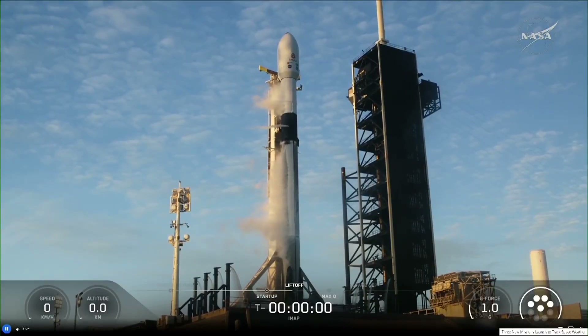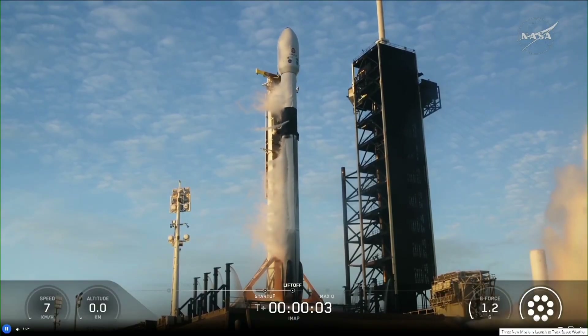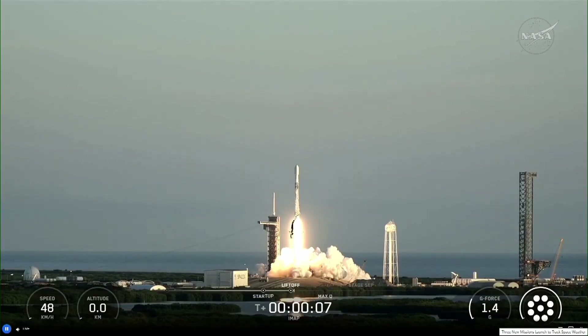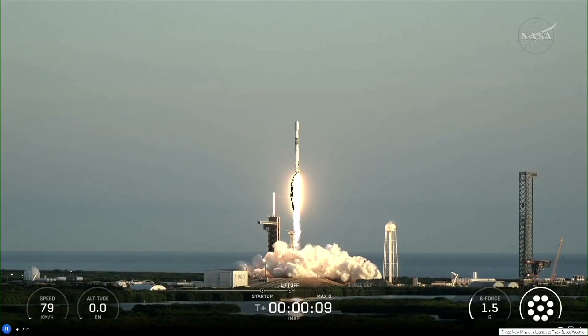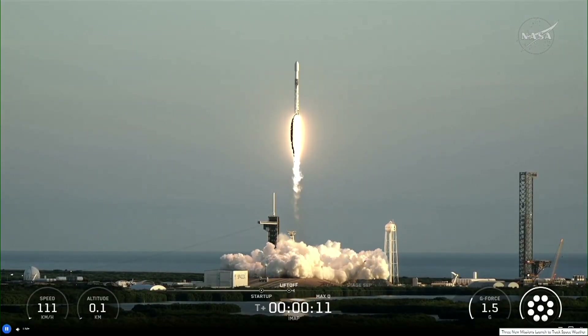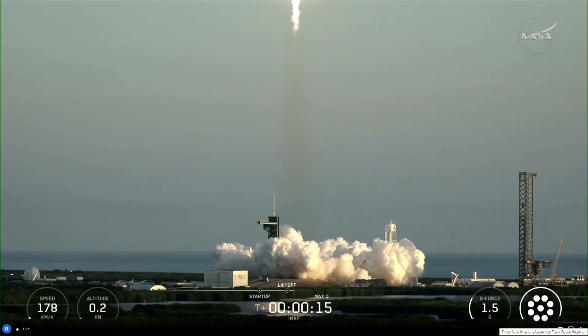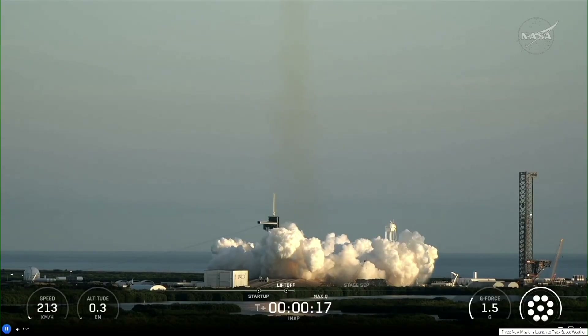Three, two, one, engines full power, and liftoff. Go Falcon, go IMAP, go SWIFO L1, and go Carruthers. And we are flying three new missions on a million-mile journey to track space weather.